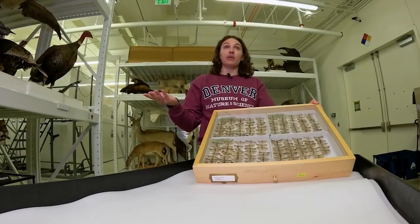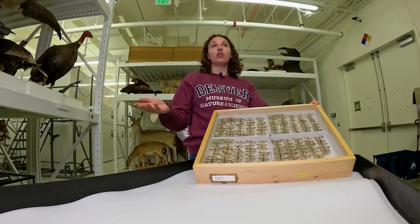You see them every year — the Miller moths migrate. It's just a part of their life cycle, a cycle that brings them, as Coloradans know, into their homes.